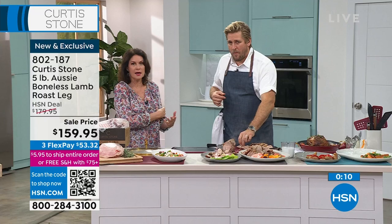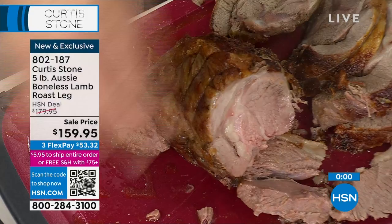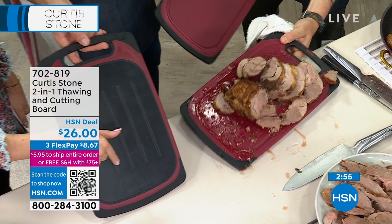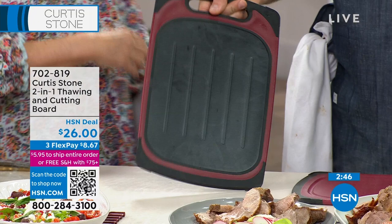Speaking of something special, we're going to offer something special next — one of my favorite things ever created. When it comes to a cutting board I'm fine, but it's the defrosting part of this that is like magic. I've never seen anything like how this works — you put something frozen on here and it defrosts faster. It's crazy how much of a difference it makes.